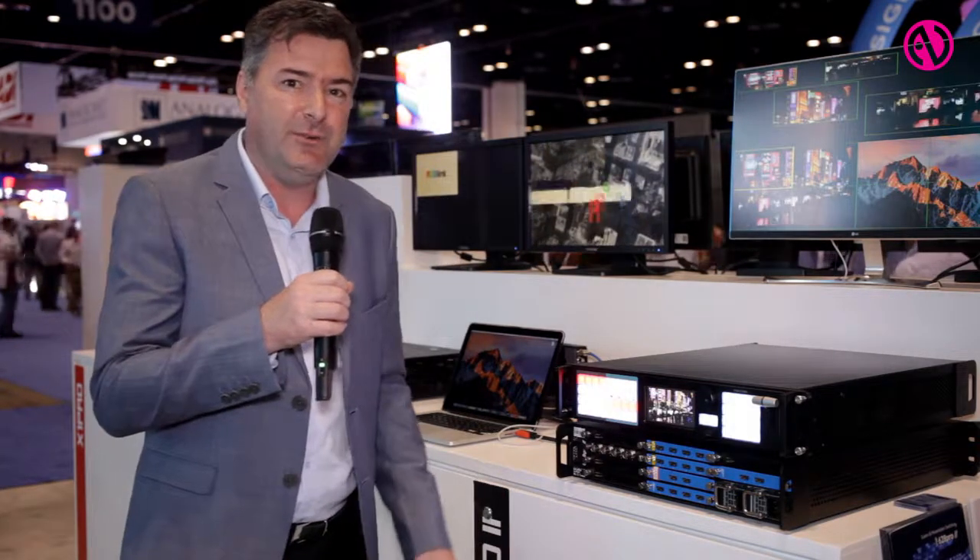Hope you can come on by and see us, and look forward to showing you this product and a bunch more. RGBlink.com for more information. Thank you.